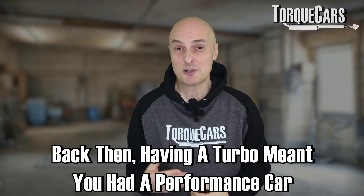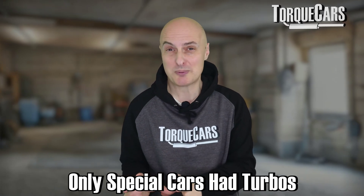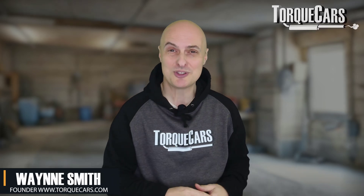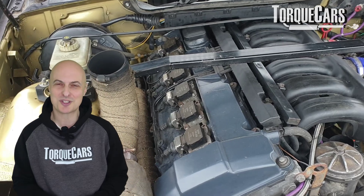When I was a lad back in the 80s, when I was buying my first car, turbos meant you had a performance car. The special cars had turbos. In TV shows, the turbo meant the car could leap up into the air and do amazing feats. So it was a bit of a disappointment when I actually got a turbocharged car.